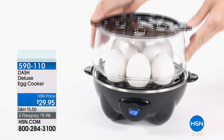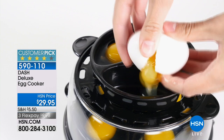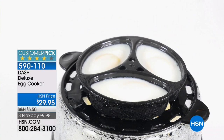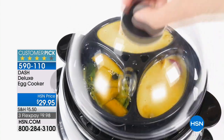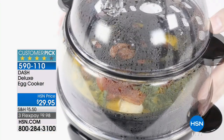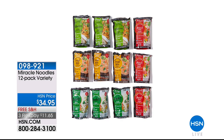Also available while we're on the subject of eggs: we've got the Dash Deluxe Egg Cooker that sold out in March — we have it back. This is the large 12-egg capacity. It's a huge customer pick with over 1,500 reviews, 903 of which are perfect five stars. You can make soft, medium-boiled, or hard-boiled eggs, and it comes with a tray to make mini omelets.